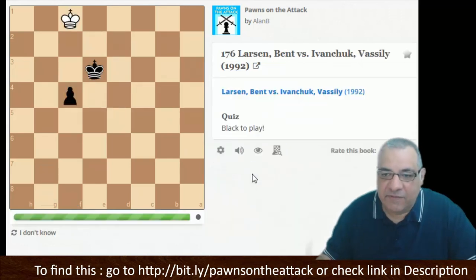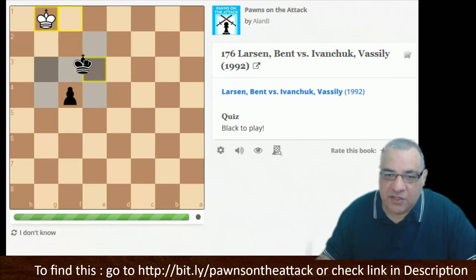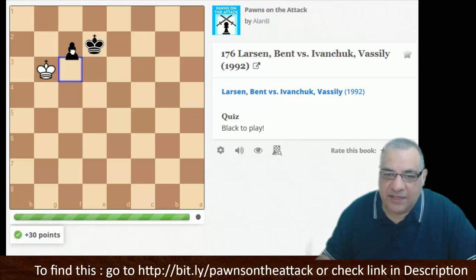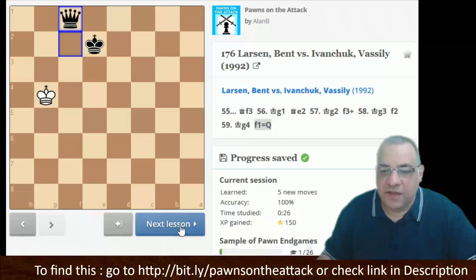Here is one vital lesson from endgames. Black to play — you should definitely know this about the opposition. Sometimes you need to drive the king out. Not f3, but king here, getting the opposition, so we can get the pawn to its queening square very easily. Imanchuk finishing off there — a few vital endgame lessons.